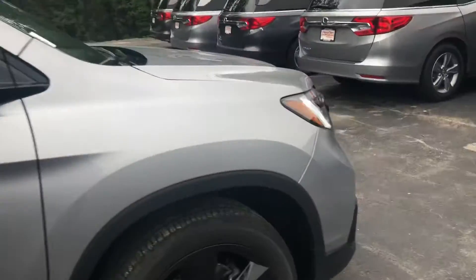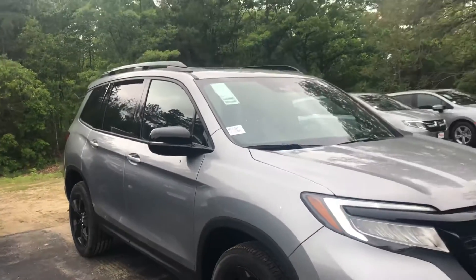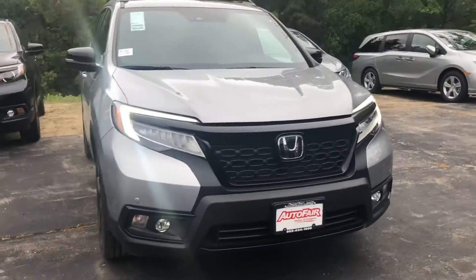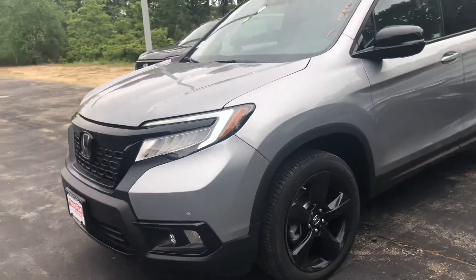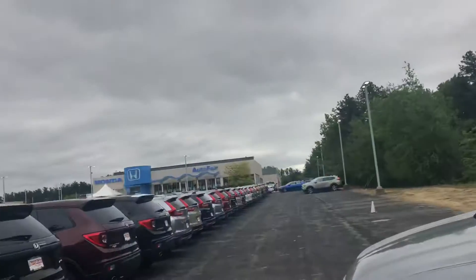I know you inquired about a gray one — that one is currently coming off the truck, but this is the one available right now on the lot. We do have a gray one as well. Tara, if you have any questions, feel free to reach out. My cell phone number is 603-340-7550. My name is Keith, and we are down here at AutoFair Honda in Manchester, New Hampshire.